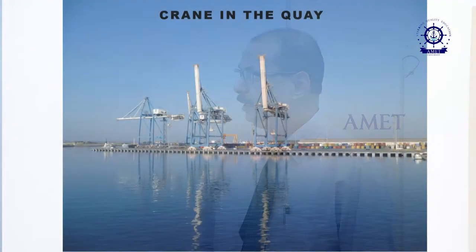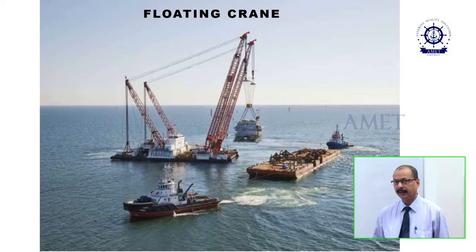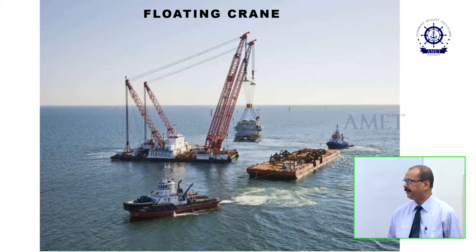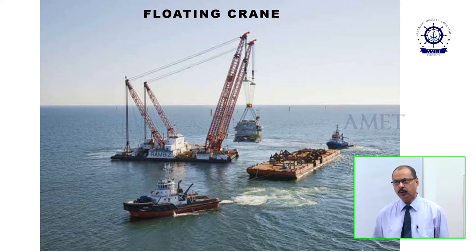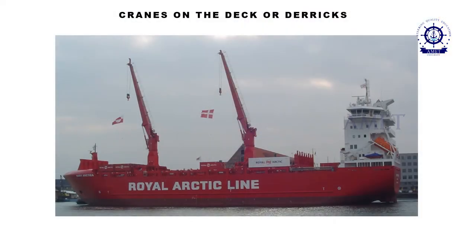In this slide, you are seeing a picture of a ship's crane. In this slide, you are seeing the picture of cranes on the quay or at the jetty. In this slide, you just now saw the picture of a floating crane. A floating crane is used when the mother vessel or the vessel containing cargo cannot come to the berth because of draft restrictions or any other reason. So it is anchored and the floating crane goes there, picks up the cargo, and puts it on a smaller barge or vessel. In this slide again, we are seeing the picture of some cranes on board a ship.